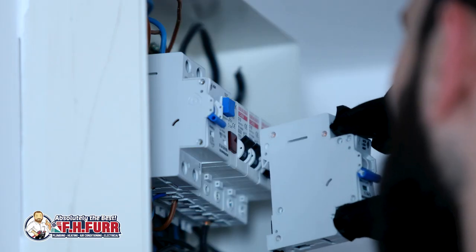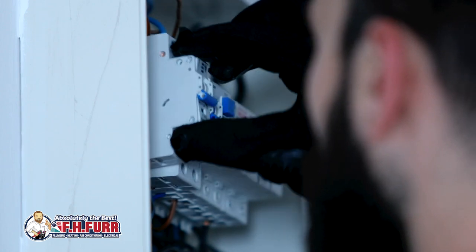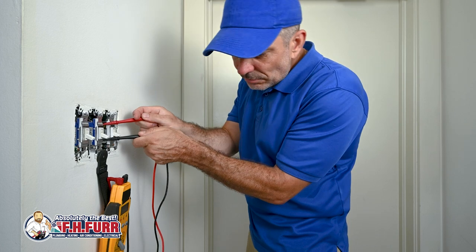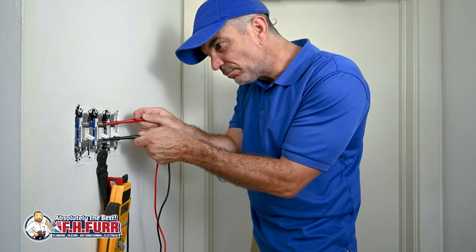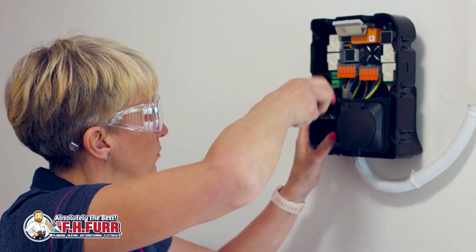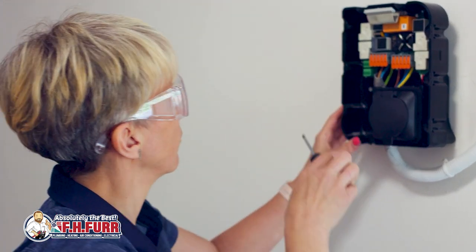Installing a Level 2 charging station may require upgrading or adding electrical circuits. Professional electricians can accurately determine the load on existing circuits and make the necessary adjustments to prevent overloading, minimizing the risk of electrical hazards.